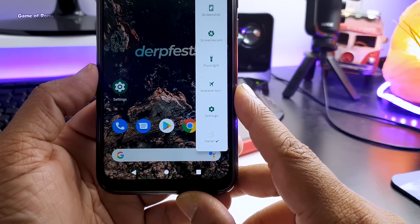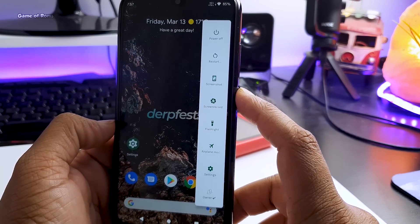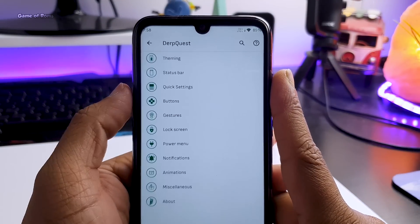You can also change users if you want. Of course, if you don't like this kind of power menu, you can customize it and remove any options you want.